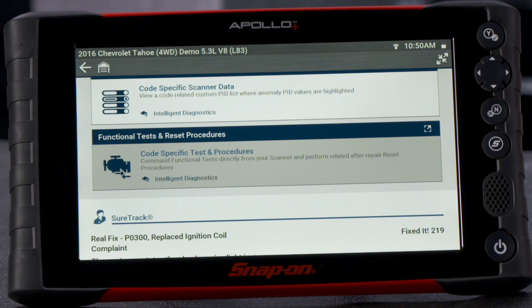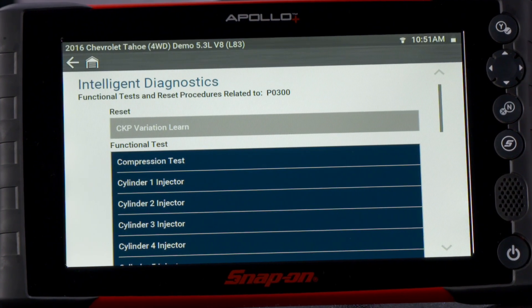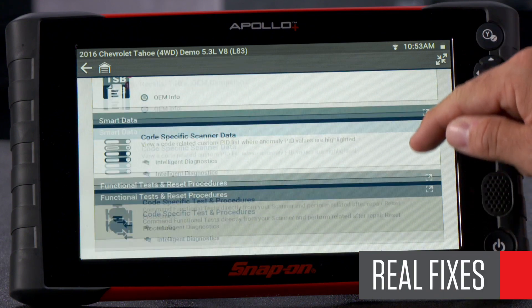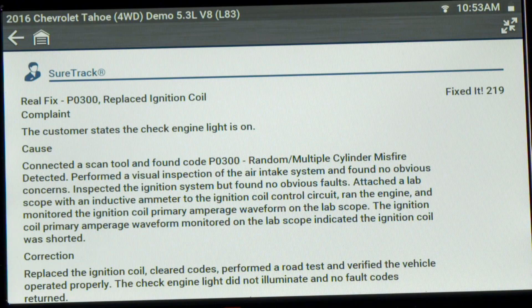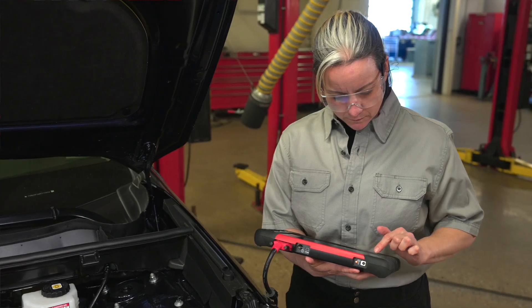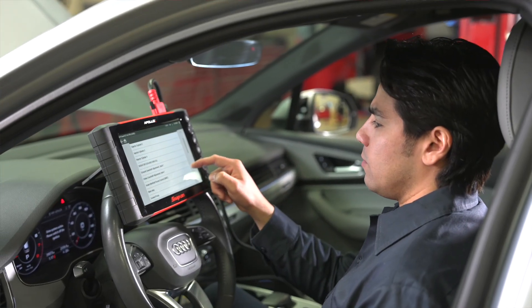We do the same with functional tests and resets, letting you know when advanced capabilities are available to help with the code. At the bottom of the page are SureTrack real fixes, each written in a consistent format: complaint, cost, and correction. This is information Snap-on captures from actual repairs. I like to say it's the equivalent of having 70,000 techs, each with 40 years of experience at your side.